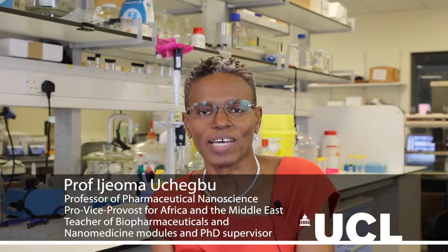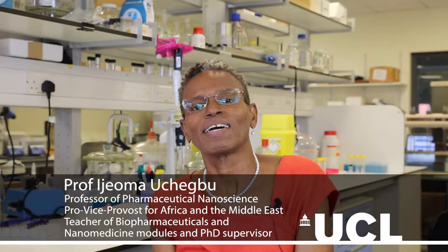My name is Ije Amruchebu and I'm a professor of pharmaceutical nanoscience at the UCL School of Pharmacy. I'm also a pro-vice provost for Africa and the Middle East, and I'm based in Brunswick Square, just close to Russell Square tube station.